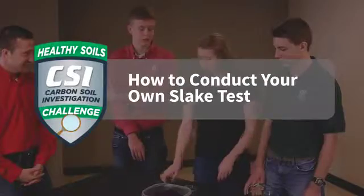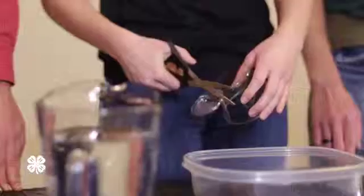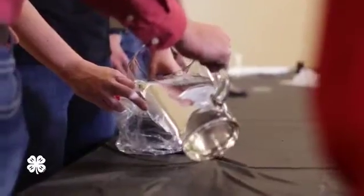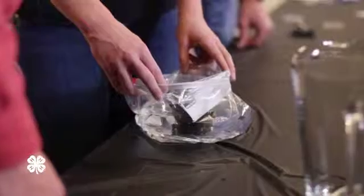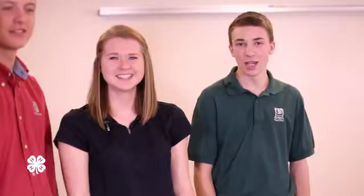Now it's your turn to conduct the slake test. Colson, will you take the lead sleuth for this test? For the first part, remove the bottom from a 9-ounce clear plastic cup and pack it with the soil sample. Place it on the bottom of a gallon storage bag. Fill the bag halfway with water and submerge the cup in it. Hold the bag open for at least a minute, then gently lift the cup out of the water. Observe what happens to the soil and record your findings.